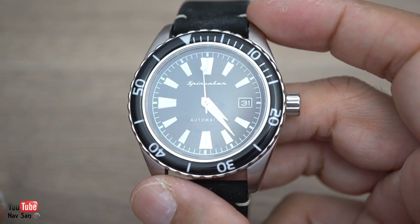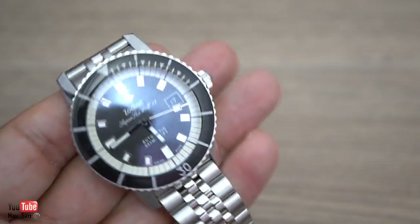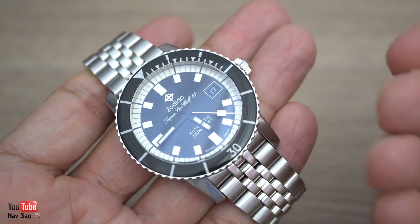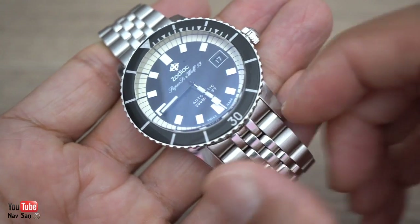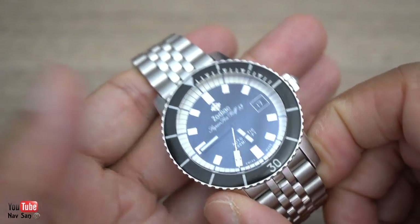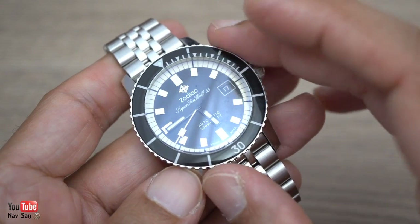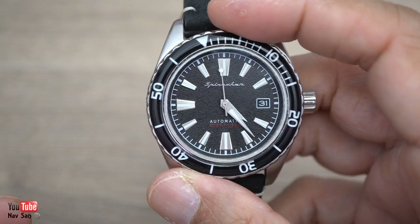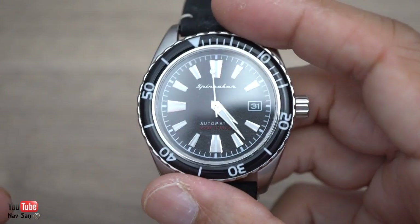They say it's a Swiss-made watch. I don't know if all the parts are actually fully made in Switzerland — they could have parts made in China, with everything screwed together in Switzerland and called Swiss made. This has the Japanese NH35 movement, a good reliable workhorse movement, and I think this is a much, much better watch for what it is.